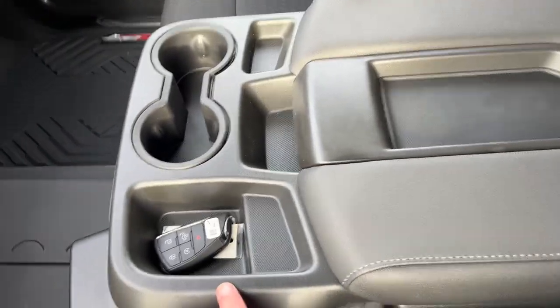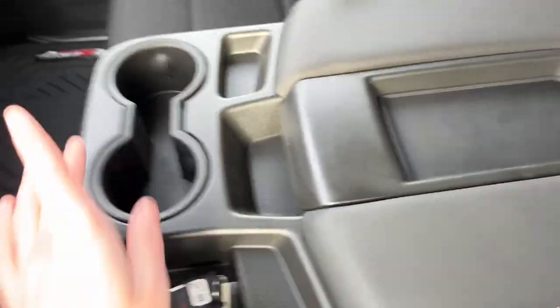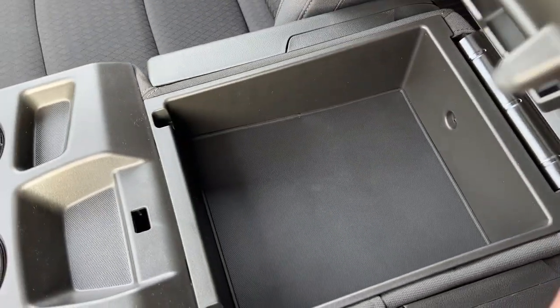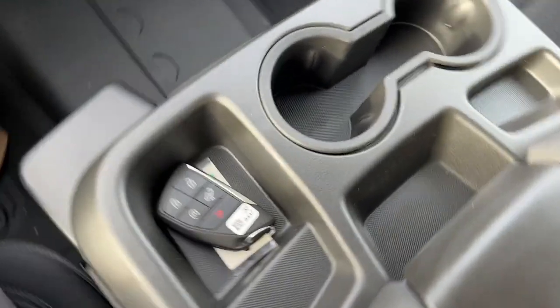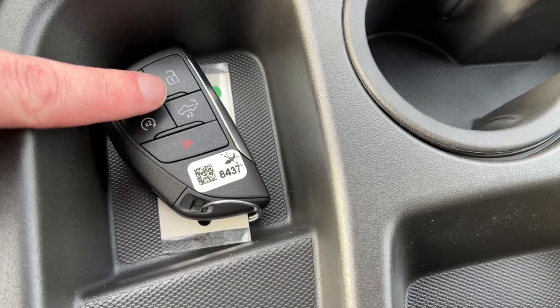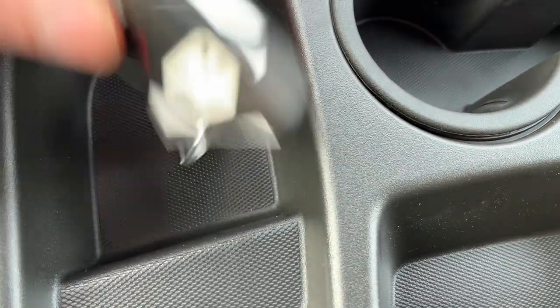Moving to the center seat and center console combo, you can see we have storage throughout with two cup holders. You can open up the back and we have more deep storage. The key fob is currently sitting in here — we have lock and unlock, remote start, our power tailgate and alarm system.